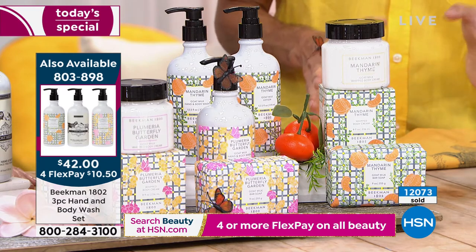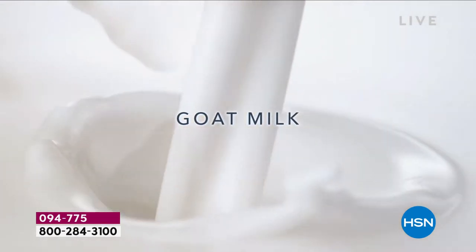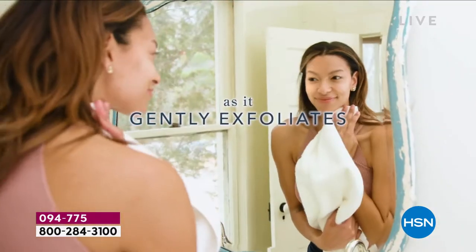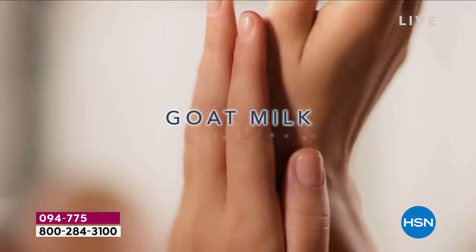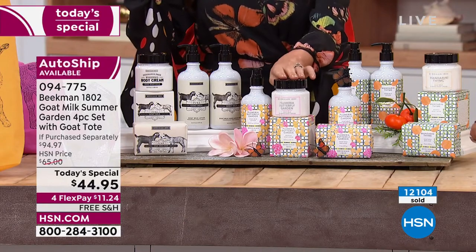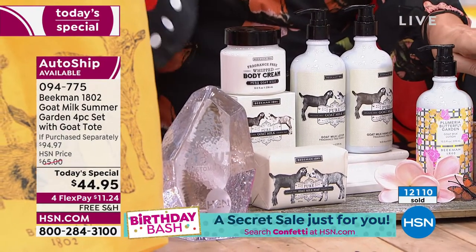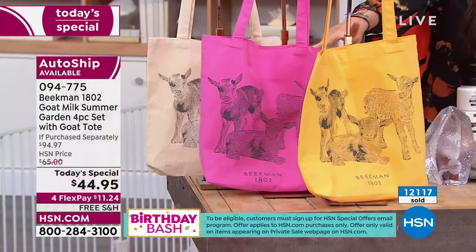In these special deals for under $45 you're getting the cleansing power of a bar of soap, the cleansing power of liquid soap, the moisturizing power of the body cream, and the moisturizing power of the body lotion — all at one time. These scents are exclusive. The only place and only day you can get Plumeria Butterfly Garden is here today. You can't pay $94 for it — only $45. Put it on auto ship to be the only way you can keep getting the Plumeria Garden scent once you fall in love.